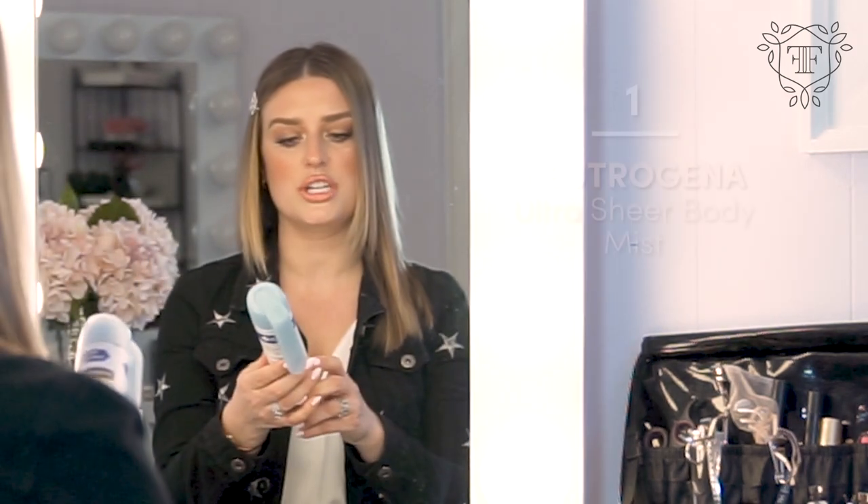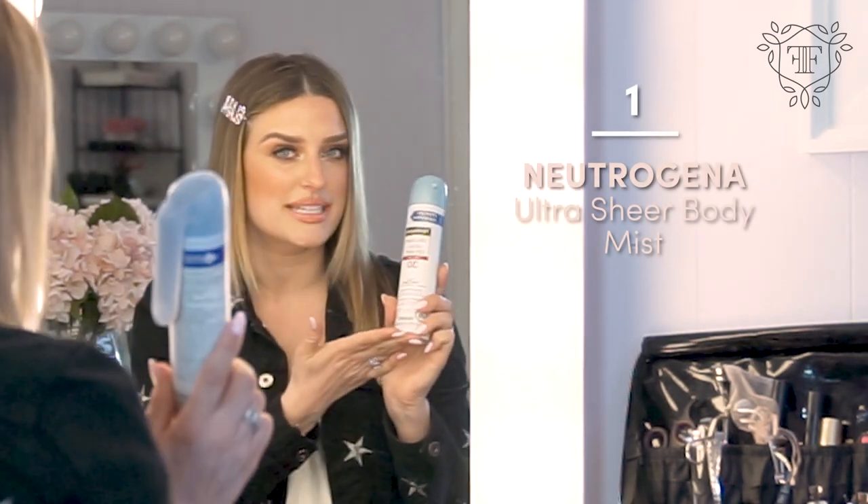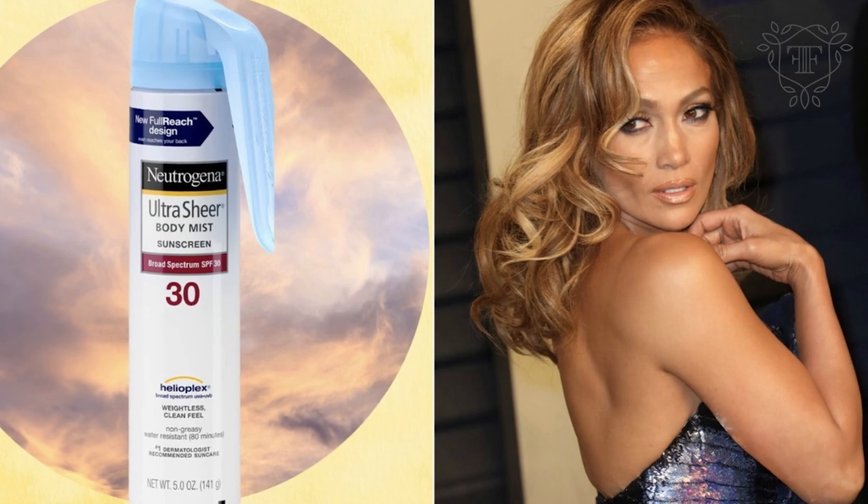One thing that I love to take with me is obviously sunscreen, and I love this one because it sort of doubles as a glow on the body. This is the Neutrogena Ultra Sheer Body Mist. It's also Scott Barnes recommended — he's JLo's makeup artist — and he uses it for all clients on their chest to give that radiant glow.